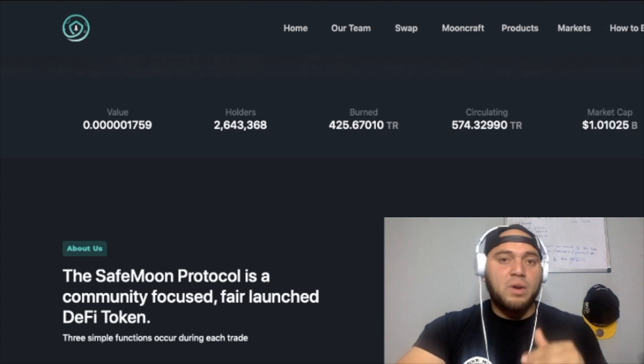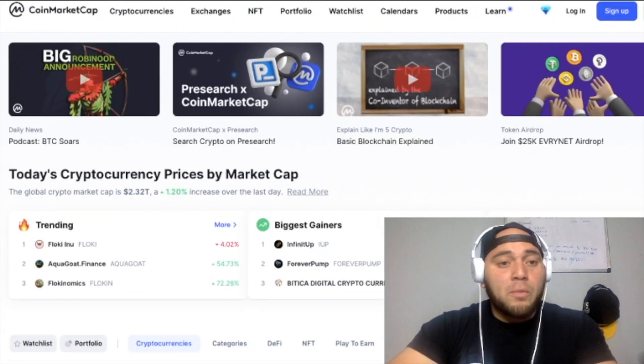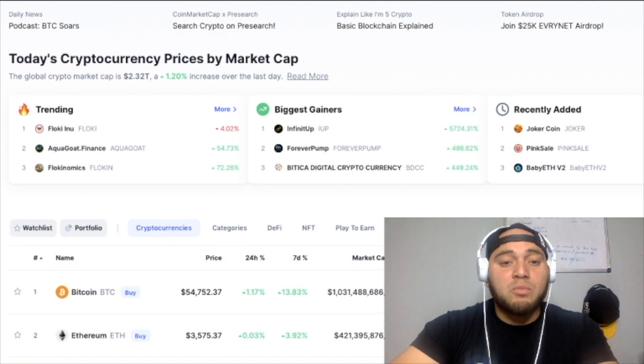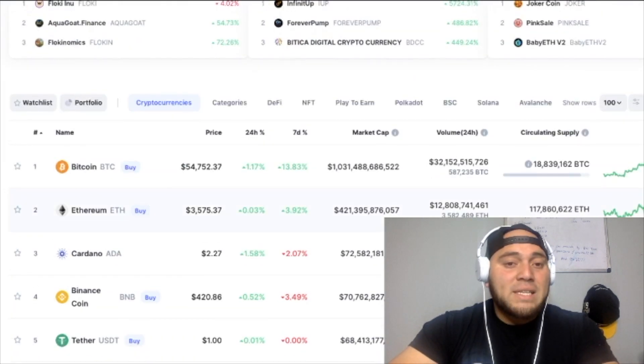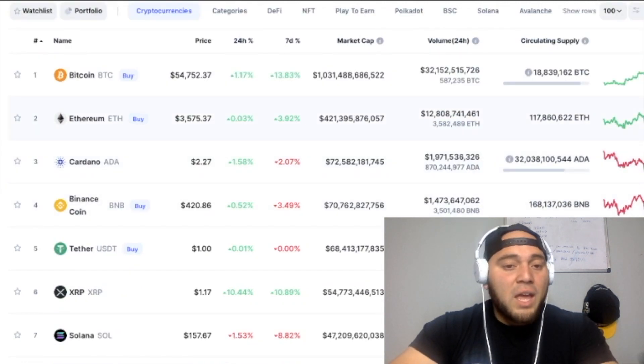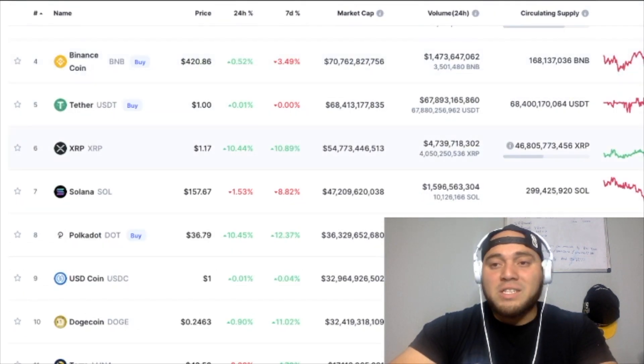Their chart and price has been steadily increasing. If we compare this to the global crypto market, in the past 24 hours the market is up 1.20 percent. Bitcoin's up 1.17 percent, Ethereum up 0.03, Cardano up 1.58, BNB up 0.52, and XRP is up 10.44 percent.